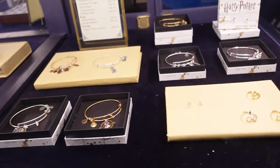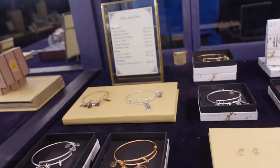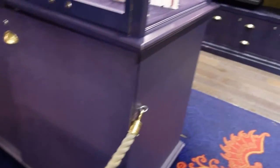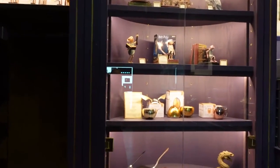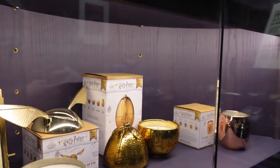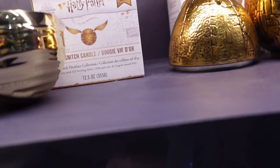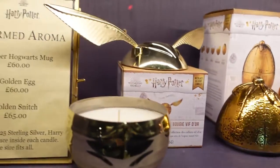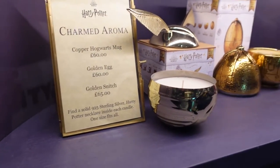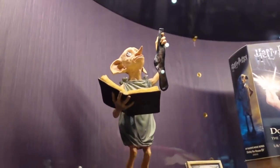Oh, Harry Potter Alex and Arnie bangles — there you go. There are some more prices, a lot of things say either £40 or £45. There are some cabinets over here. Oh, it's a big candle — wow. Is that just a candle? It says 'the golden snitch necklace collection' — there's a necklace in every candle! That's why it's £65 — I was thinking why would you spend that for a candle, but there's jewellery in there.